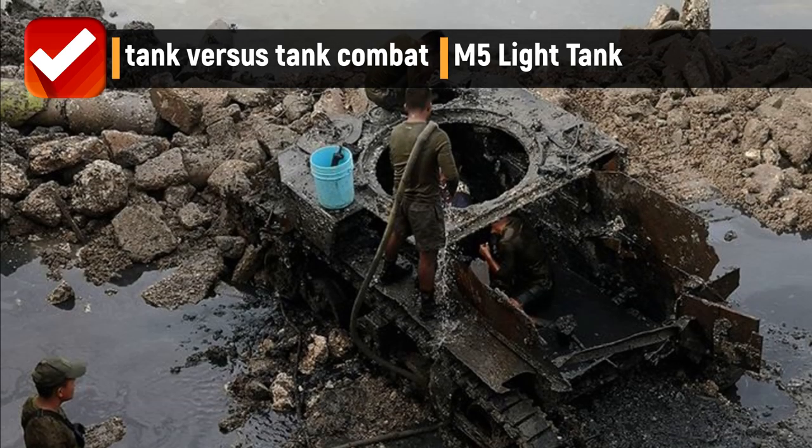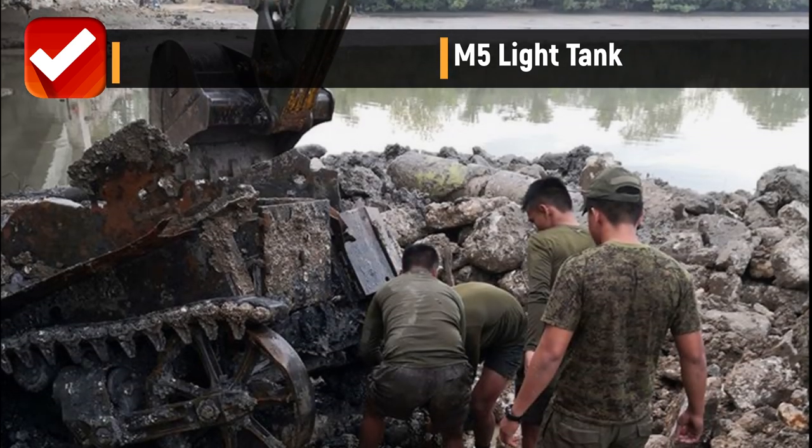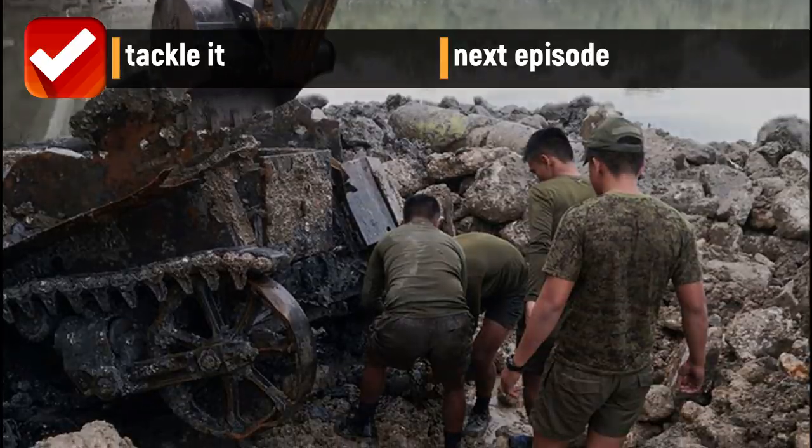So what do you think about the historical tank dug up in Cebu? Just comment down below and let's see if we can tackle it in the next episode.